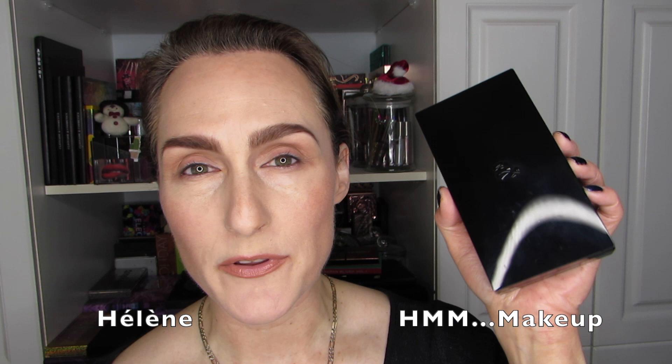If you want to see my sixth look using the Lancôme Holiday Blockbuster set palette, then stick around. Hi there, it's Hélène, and yes we're going to play with this palette again. This is the Lancôme palette in the Holiday Blockbuster kit for 2020, and I've done five looks with this already — this is going to be look number six.